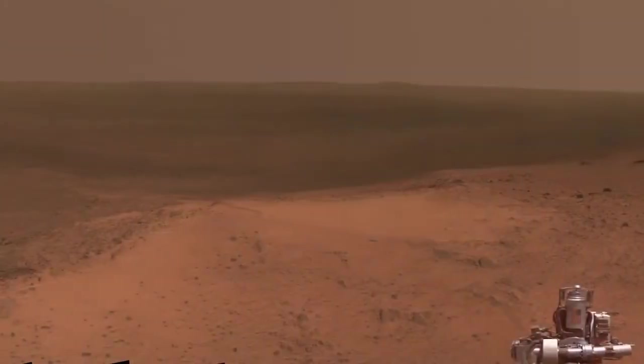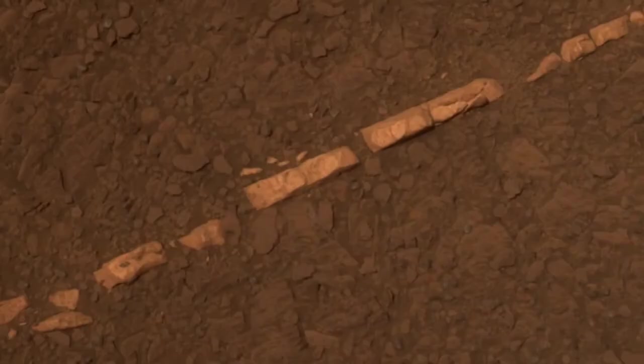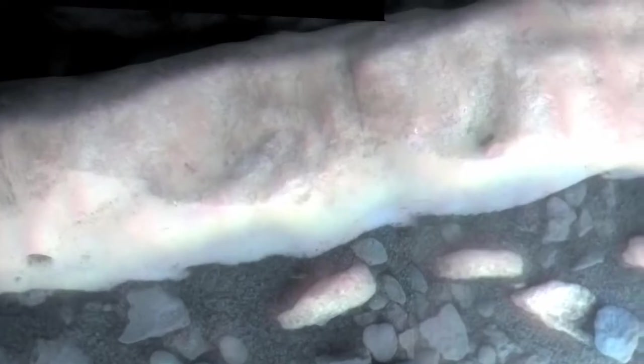We pulled up to Endeavour Crater, and all of a sudden there were all these new things to look at. When we first discovered the Homestake vein, it was this very bright, linear feature. It turns out that it was a big gypsum vein, and we see these gypsum veins now all over. So it was our first taste of what is a really important process on Mars.